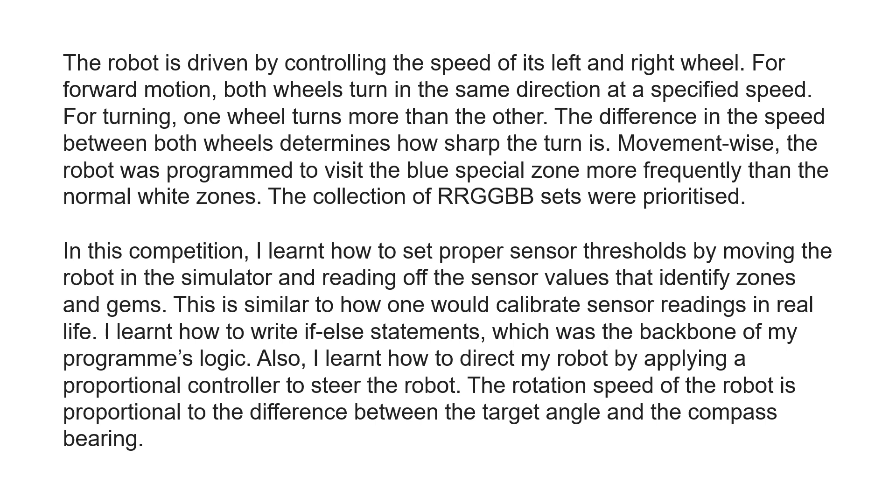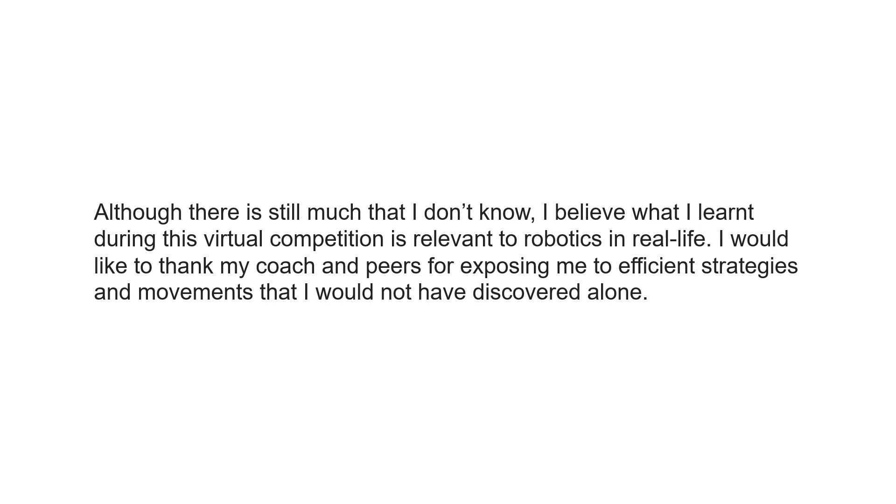I learnt how to write if-else statements, which was the backbone of my program's logic. I also learnt how to direct my robot by applying a proportional controller to steer it. The rotation speed of the robot is proportional to the difference between the target angle and the compass bearing. Although there is still much that I don't know, I believe what I learnt during this virtual competition is relevant to robotics in real life. I would like to thank my coach and peers for exposing me to efficient strategies and movements that I would not have discovered alone.